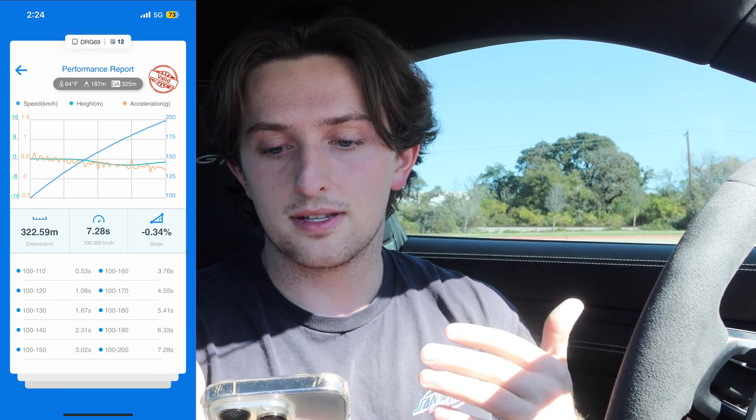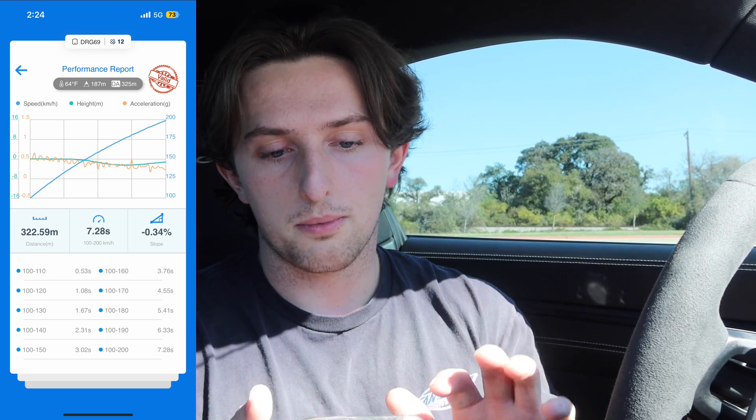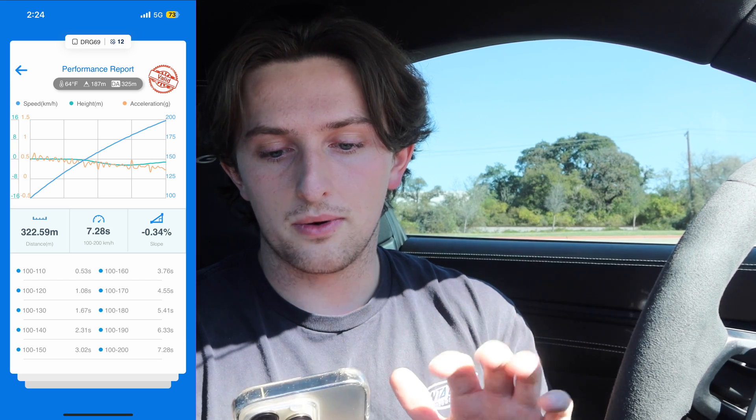On the second test, as you guys saw on the GoPro, I actually forgot to screen record the Draggy time on my phone, so I'm just going to post a screenshot of that in the video. The second run was surprisingly actually faster with the windows down than it was with the windows up - I got 7.28 versus 7.34. The slope was negative 0.34% on the windows down run versus negative 0.43% on the windows up run.